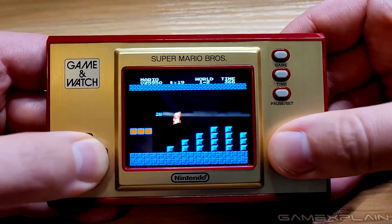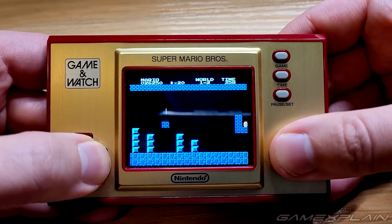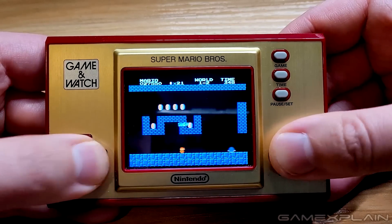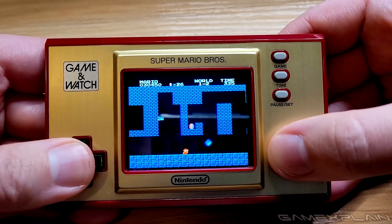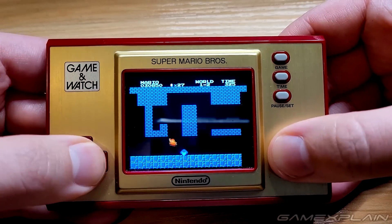All three titles look and play pretty much exactly as I remembered them, with Super Mario Bros. even retaining the same quirks I remembered from the original game, such as when you have too many enemies lined up in a row and start to glitch out. Although, speaking of glitches, the Minus World 1 seems to be missing as far as I can tell, just like in most other re-releases.